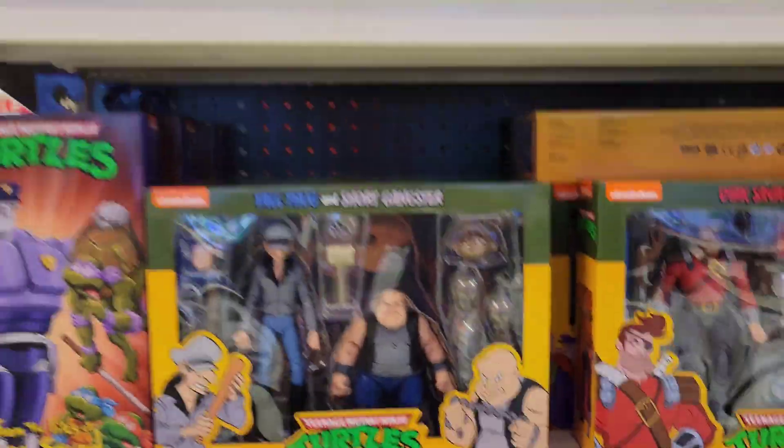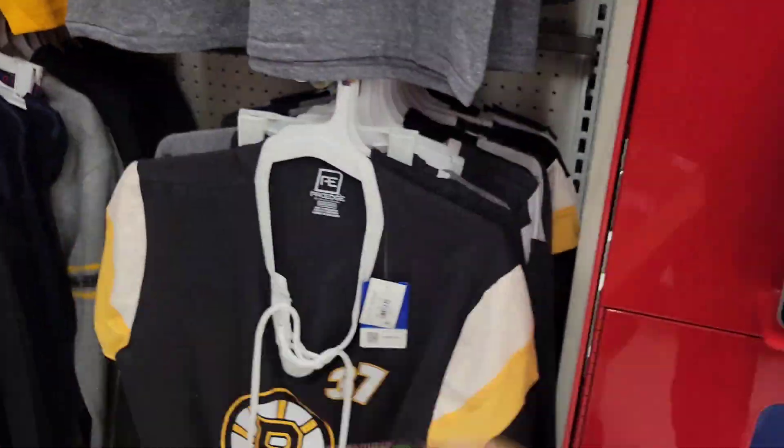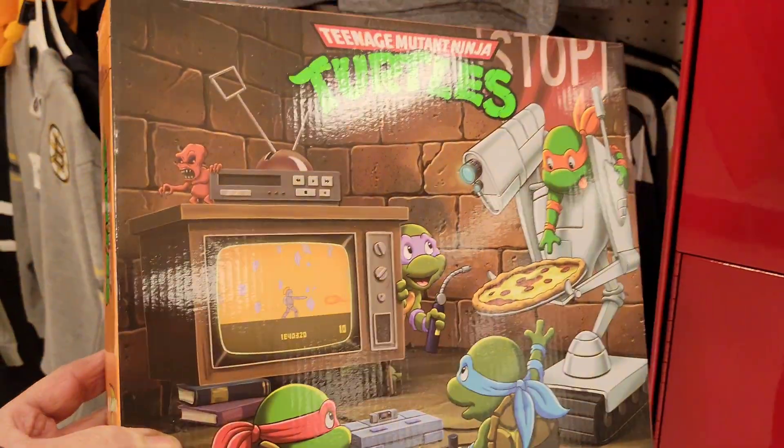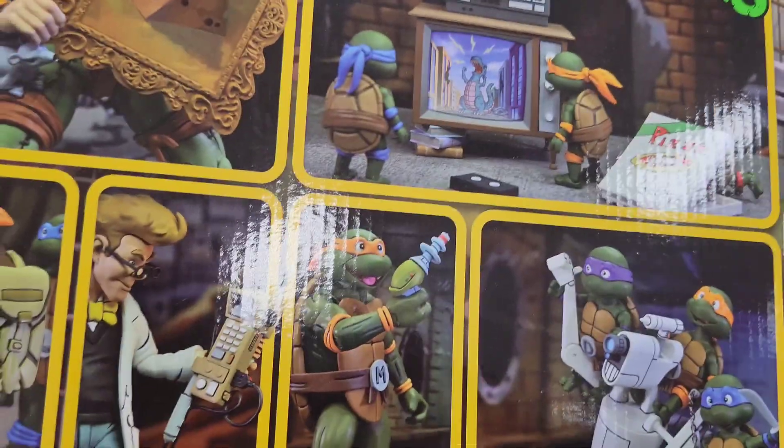So what's your favorite set? Let me know. Let's see how much this accessory set is — $60 for this set. It's really cool but $60 is a pass for me, even though it is really cool.